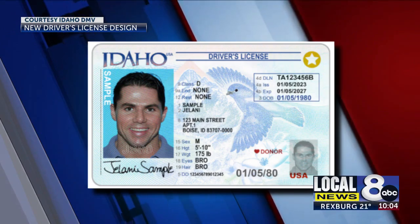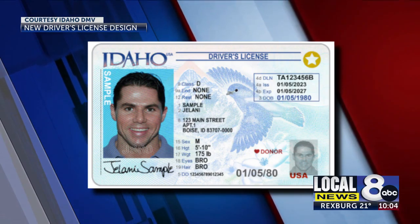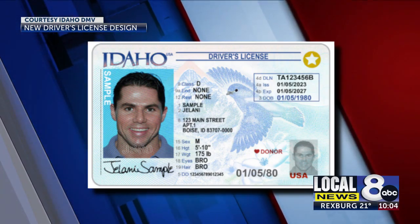Now, you don't need to change your license once the new design goes into effect. You can do it the next time you renew or need a replacement. There is no extra charge for the new design.